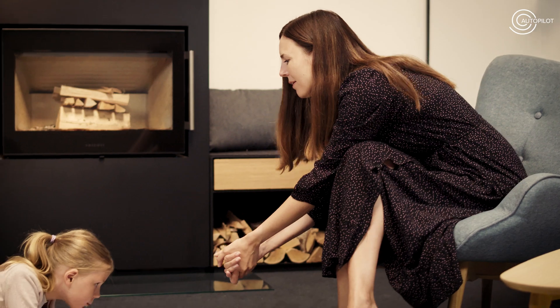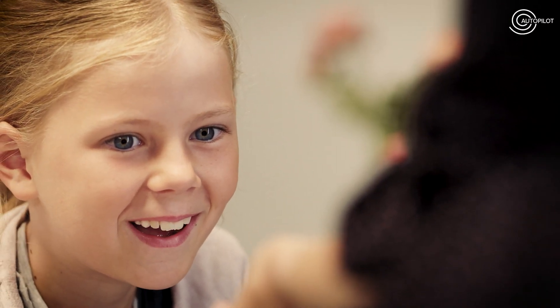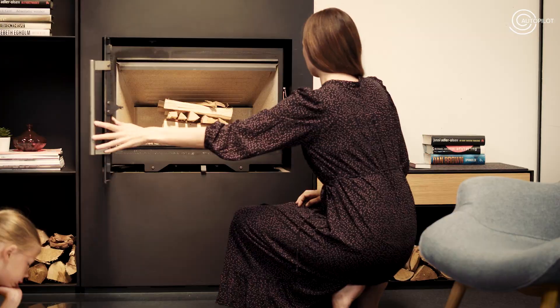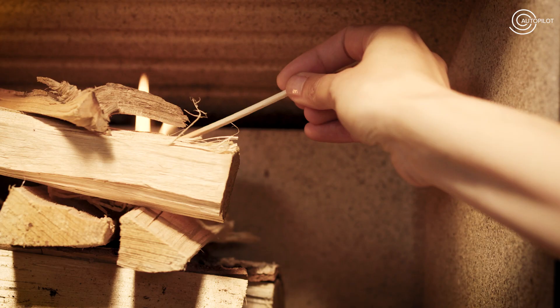A HWAM wood-burning stove holds a little secret — a secret that has been kept for 30-odd years. It is a heat-sensitive spring at the core of your HWAM wood-burning stove, by the name of HWAM Autopilot.